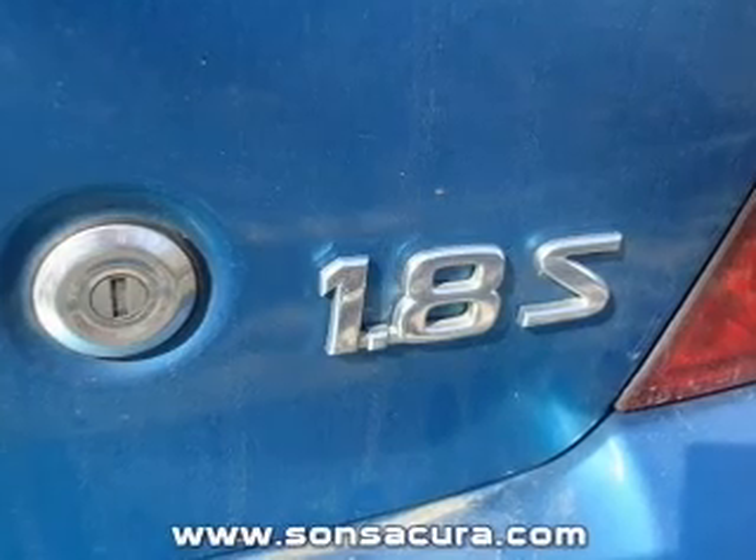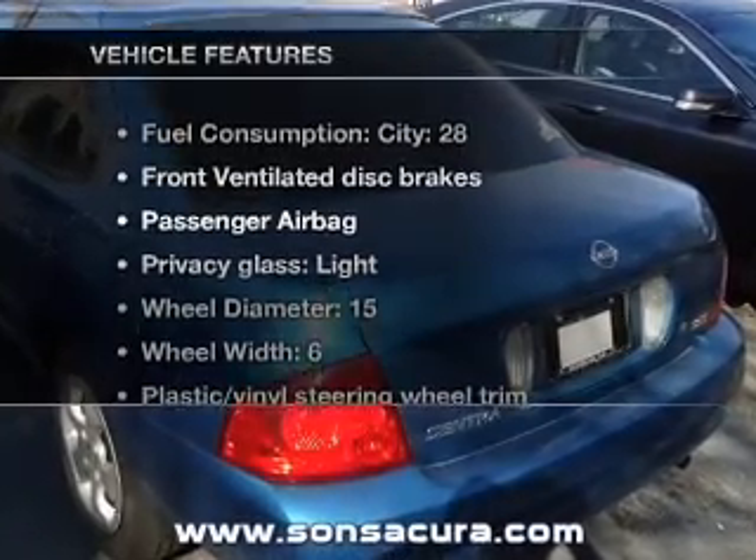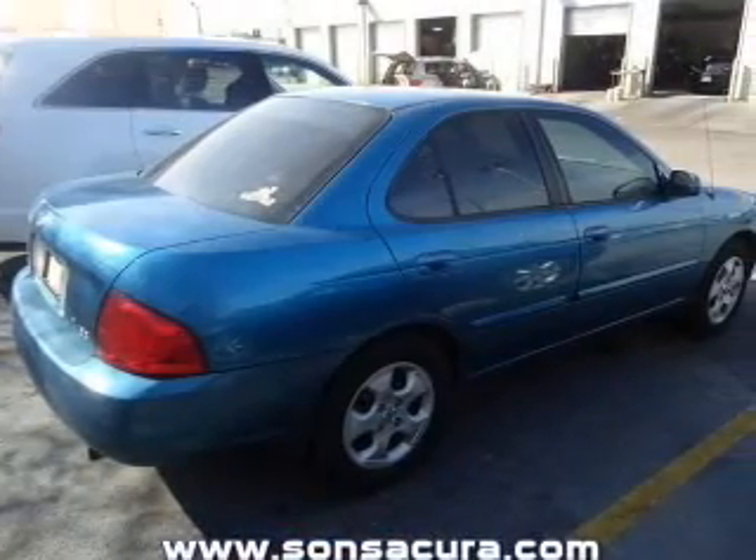With an efficient four-cylinder engine, driven by an automatic transmission. And with these notable features, you won't want to miss out on the opportunity to own this amazing ride. Power steering.